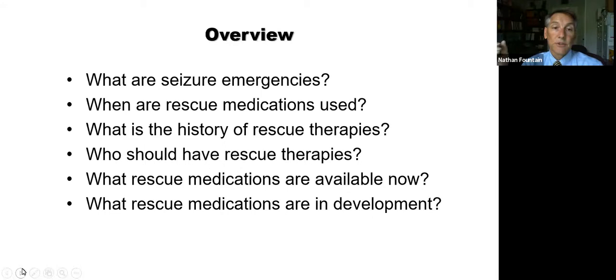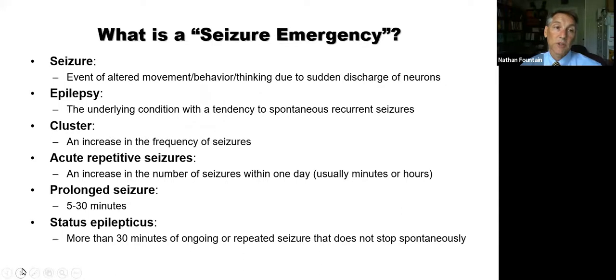We're going to discuss what are seizure emergencies, when are rescue medications used, what is the history of rescue therapies — because right now we're in a big transition from a long historical lag to what probably is about to be an explosion in rescue therapies. We'll cover who should have rescue therapies, what rescue medications are available now, and what rescue medications are in development, because some of those will be available soon.